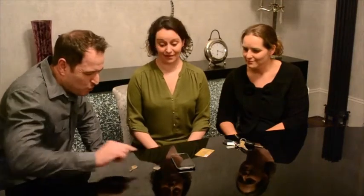You now borrow four objects: a card, a phone, a coin, and a key.